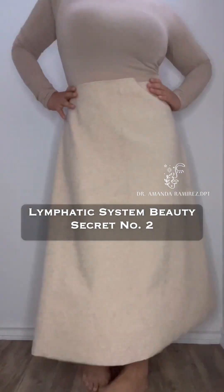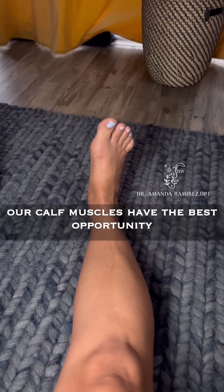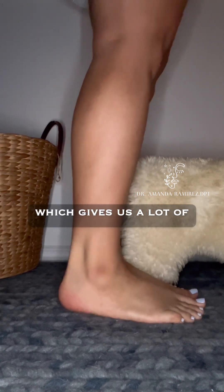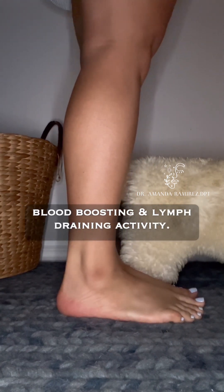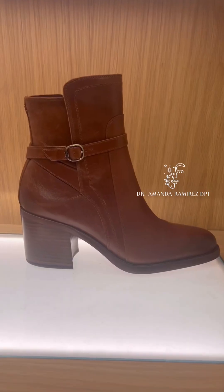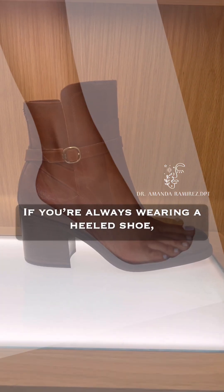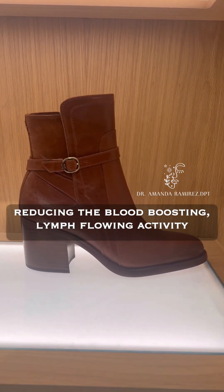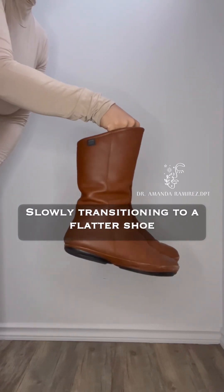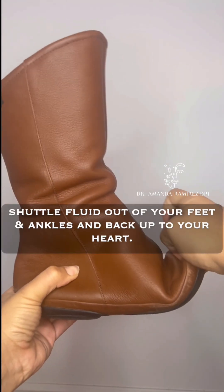Lymphatic system beauty secret number two is that I am wearing flat and flexible shoes with a wide toe box. When we're barefoot, our calf muscles have the best opportunity to elongate, shorten, activate, contract, and relax — giving us a lot of blood-boosting and lymph-draining activity. Wearing a flat shoe continues that calf muscle pump in your everyday. Anytime your heel is elevated above your toes, it shortens your calf, reducing that beneficial activity.